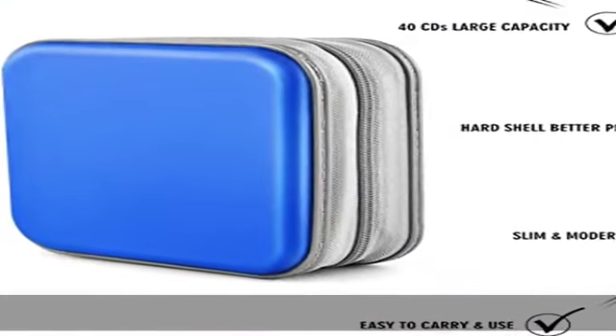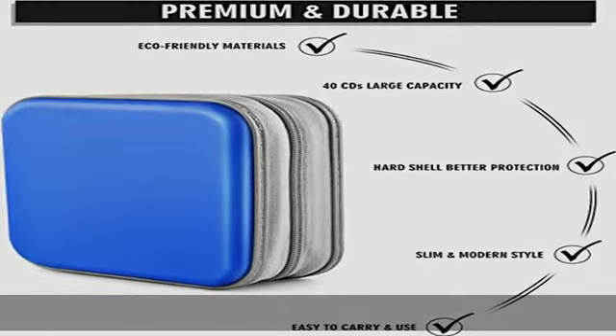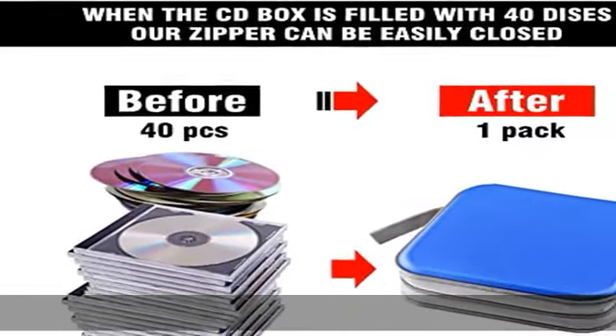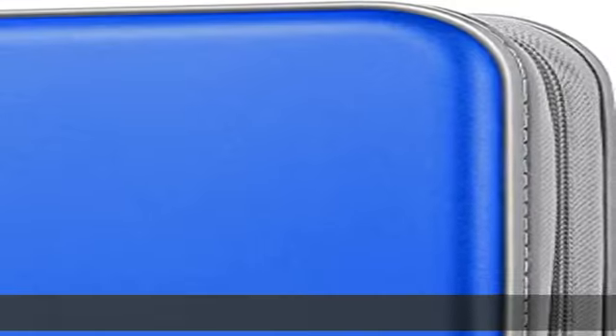It can hold 40 CDs and the zipper can be closed easily and perfectly. Perfect lightweight design — thin and lightweight, perfect size for traveling and home. It does not take up much room in your car.